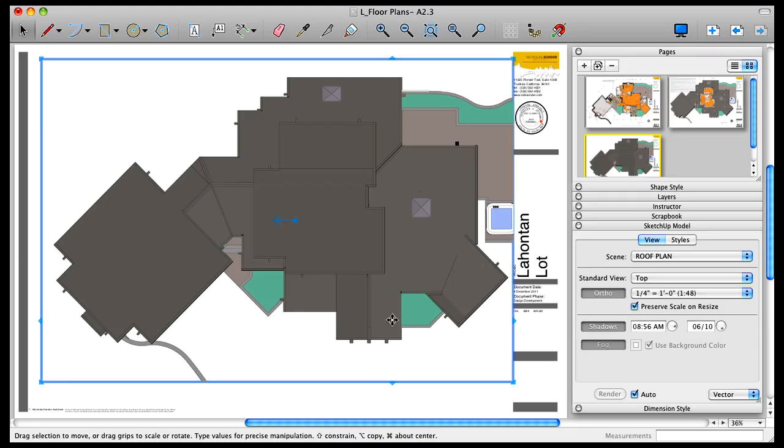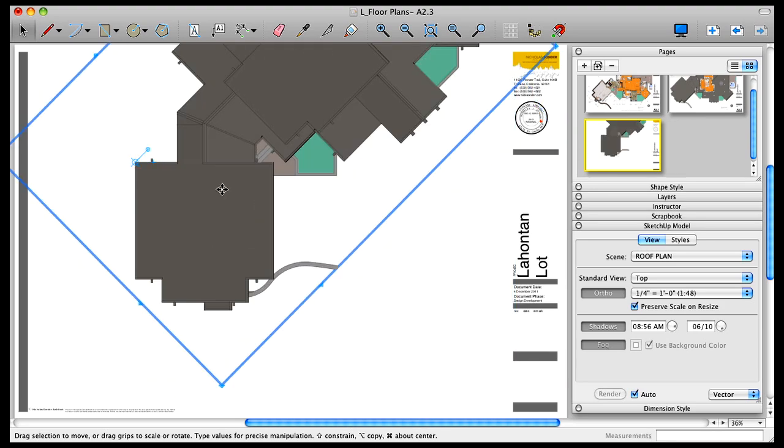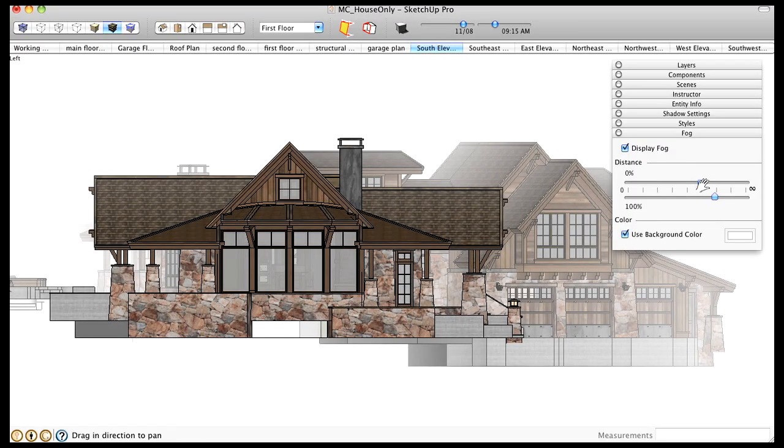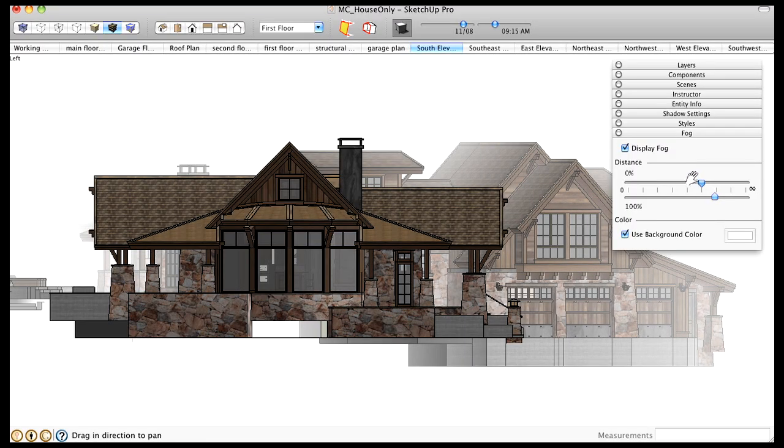I would say that it is important to approach LayOut with a fresh mindset. It is a different set of tools compared to AutoCAD. There are certain things that are really remarkable that SketchUp and LayOut do that I just can't do with other programs.